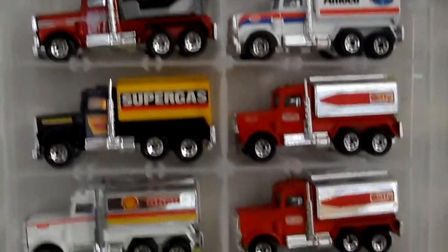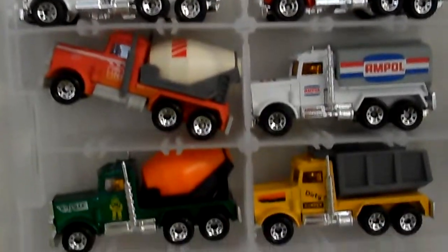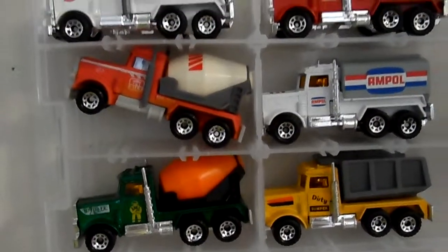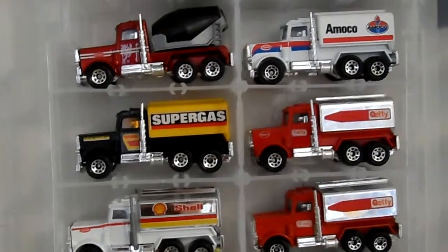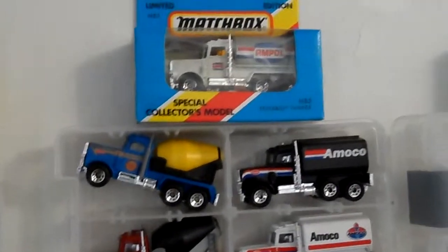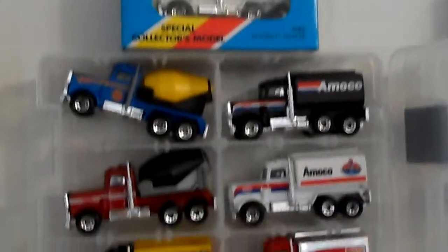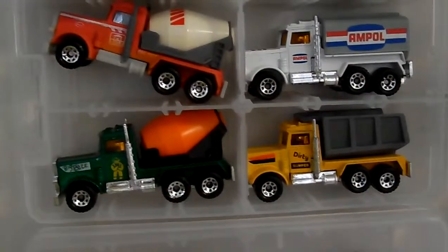I've always liked the detail on these trucks. There are a few variations there. I have a lot more, I just gotta hang them up on the wall. A lot are still in the blisters that I gotta take out, because the packages aren't that great on them — so that's why a lot of these you'll see loose like this.